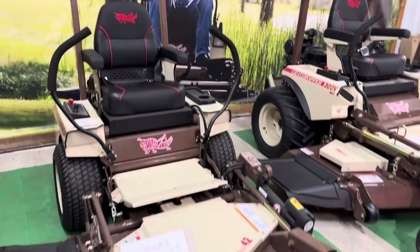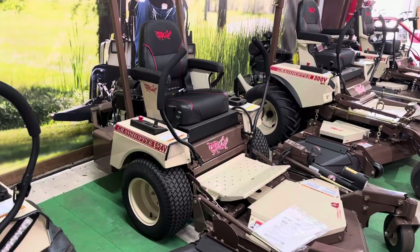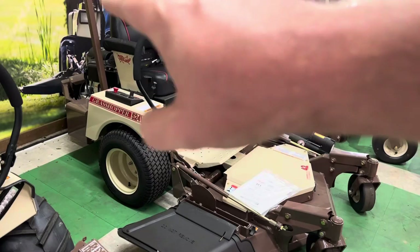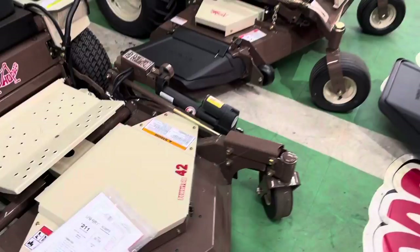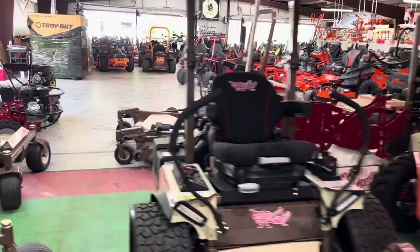I kind of skipped one — this is an in-between model. This is a little 42-inch 524, or you can get a 52-inch version. It's a power fold front mount mower with a Briggs Cyclonic, or a Vanguard on the 526. That mower is good for smaller yards, and it's priced at $8,708.